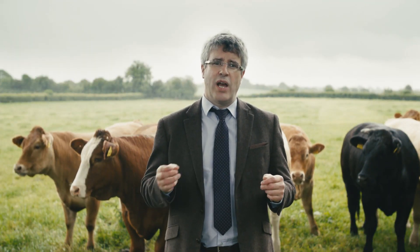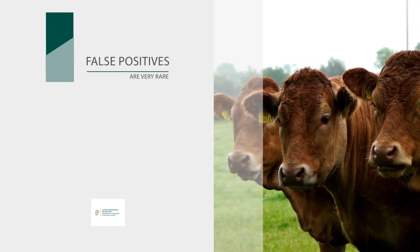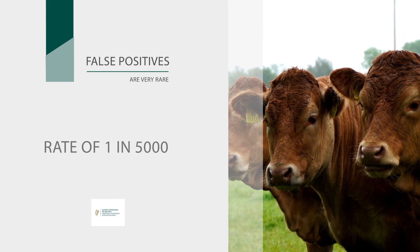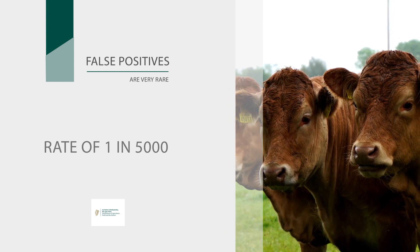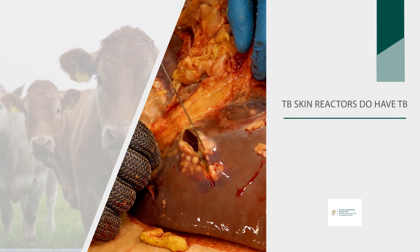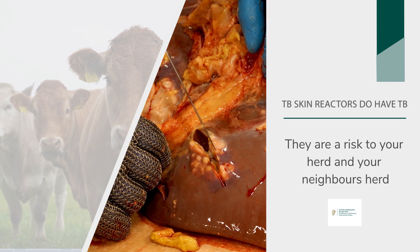False positive reactors, which are animals that don't have TB but react to the skin test, are possible but they are very rare — they typically occur only at a level of one in five thousand, and as single animal reactors where there is no link to disease. But in general, TB skin reactors do have TB and they are a risk to your herd and your neighbour's herd.